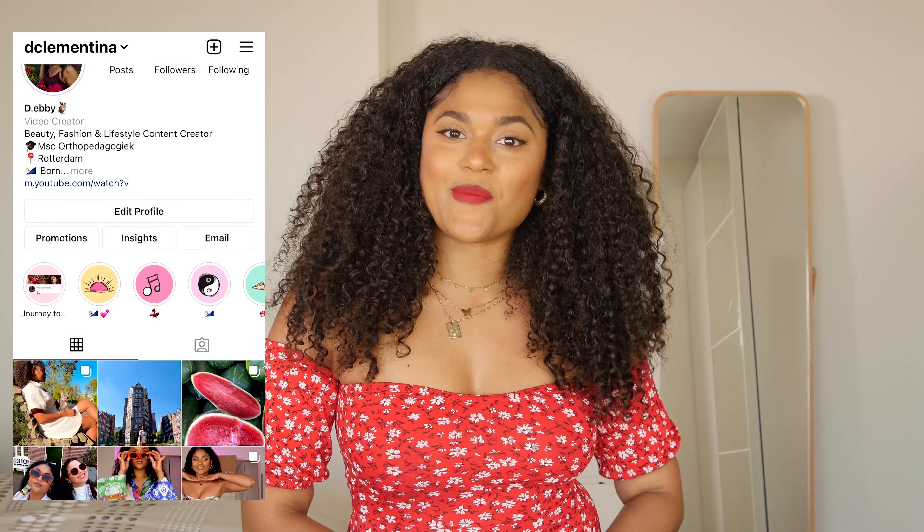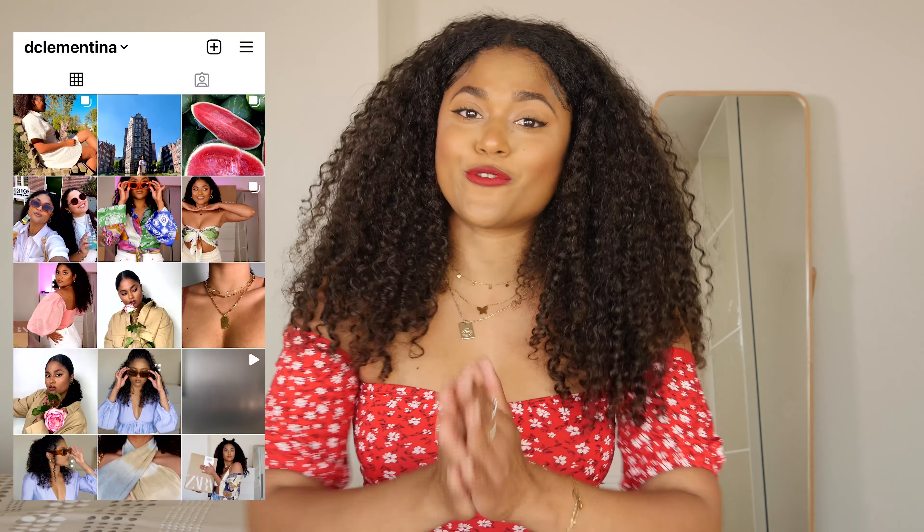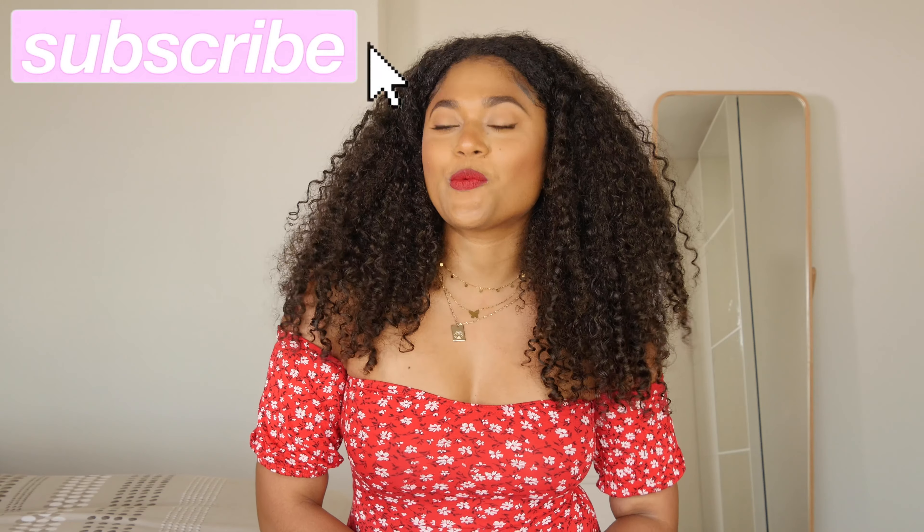Hey guys, welcome or welcome back to my channel! My name is Debbie Clarentina. If you don't know me, you might as well subscribe and get to know me. As you can see by the title, we are doing a Shein haul. This is my first time ordering from Shein — my friends really rave about their swimsuits, and I've seen a lot of hauls on YouTube, so I thought why not order some clothes to see what Shein is all about.